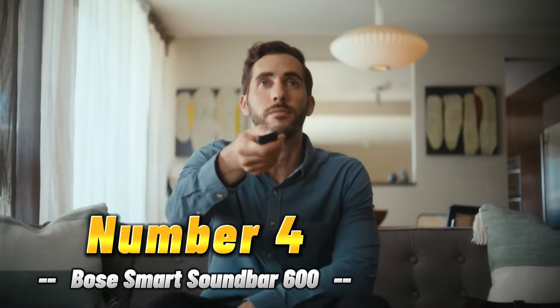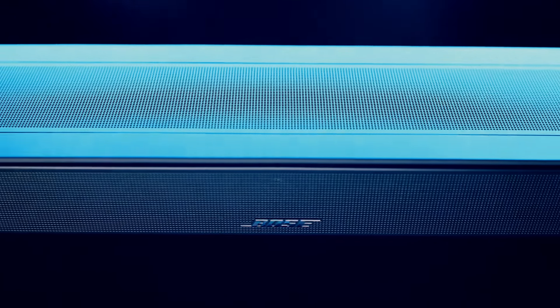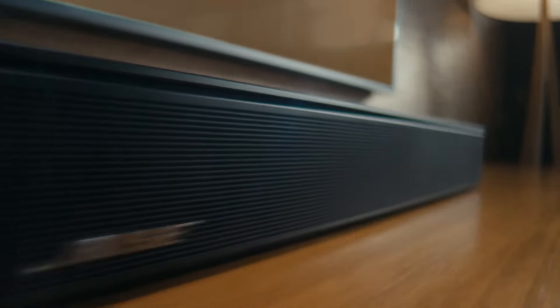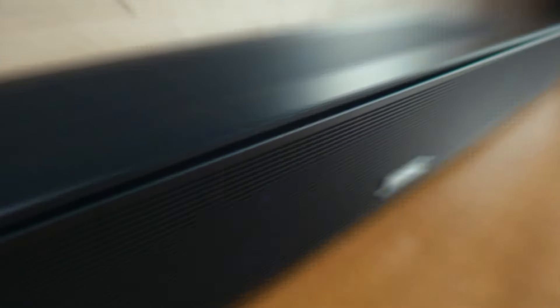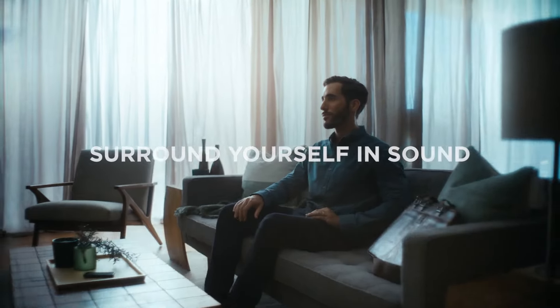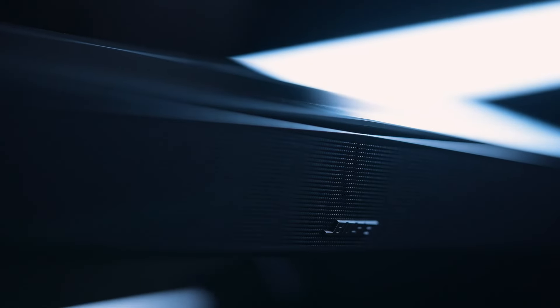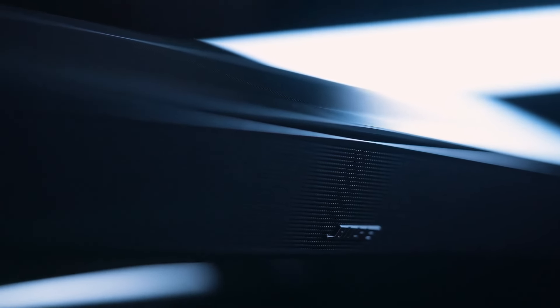Number four: Bose Smart Soundbar 600. It is a stellar option for those seeking a budget-friendly soundbar without compromising on performance. Despite its modest dimensions — 27 inches wide, 2 inches high, and 4 inches deep — this soundbar delivers robust Dolby Atmos sound, punching above its weight. Its sleek and compact design makes it an ideal fit for smaller living spaces or screens.